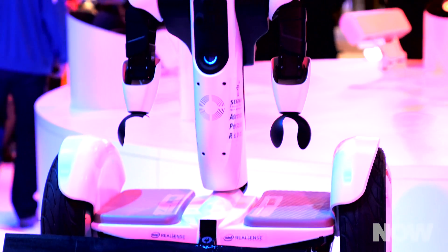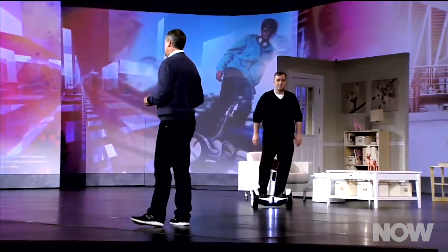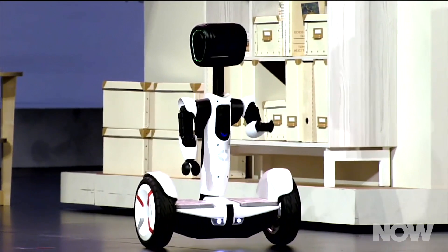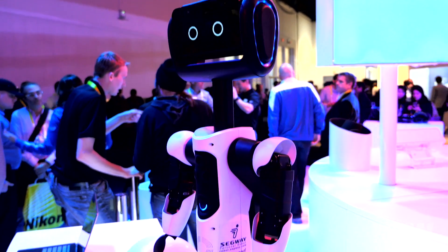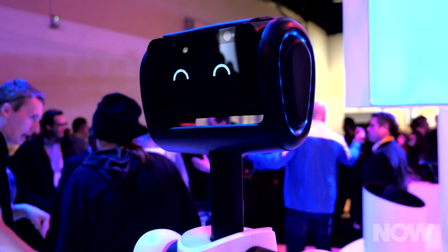Our favorite implementation of this at CES was the Segway Robot, which everyone was calling the Hover Butler. It's part personal transport device, part robot. You can ride around on it or switch it to robo-mode to greet guests and be generally adorable. It's got extendable functionality, meaning makers can create new extensions to attach to the robot.